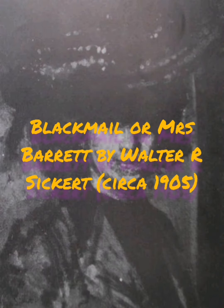The final one is the one I wanted to talk to you all about, which is entitled Blackmail, also called Mrs Barrett. This is the painting that in my opinion is possibly supposed to be Mary Jane Kelly.